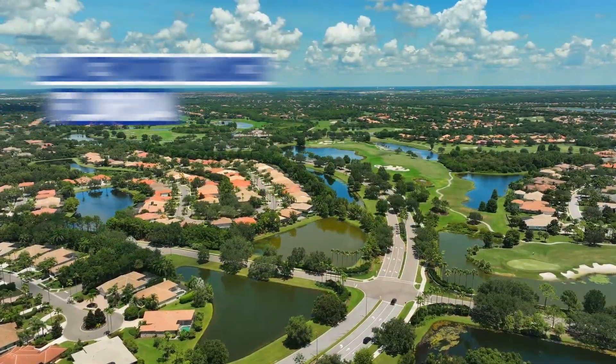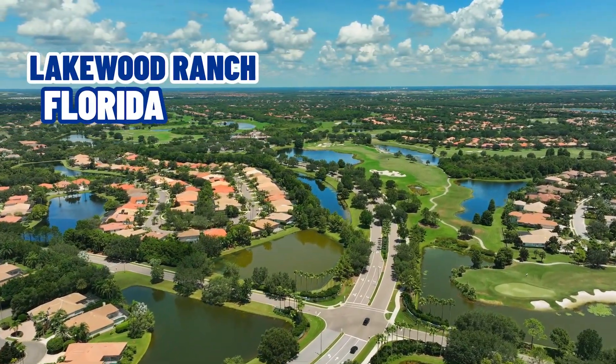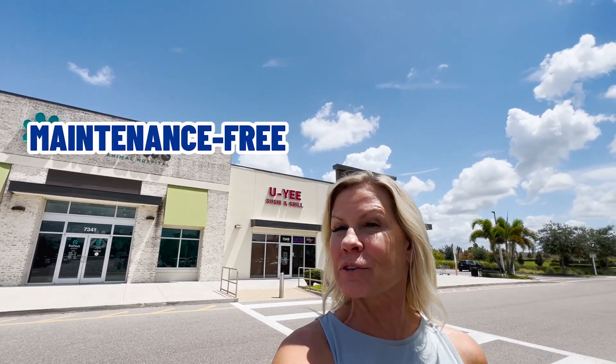Have you been looking at Lakewood Ranch for either retirement or a second home and you're looking at maintenance-free living down here? Well in today's video we are going to show you some villas that are available in the Lakewood Ranch area in the $400,000 to $500,000 price range to see what you might be able to get maintenance free, and we're gonna get after it right now.